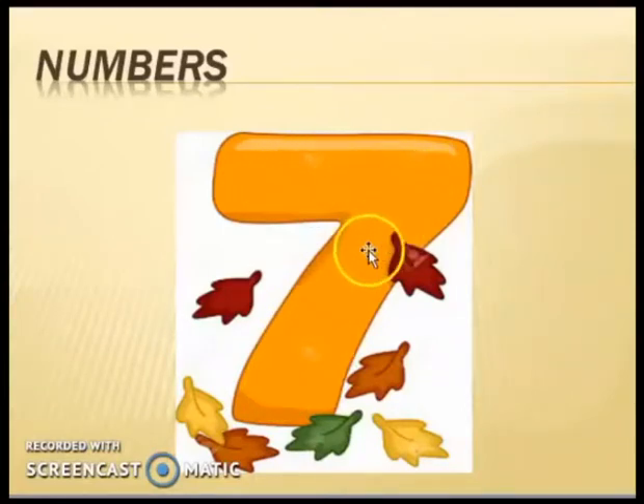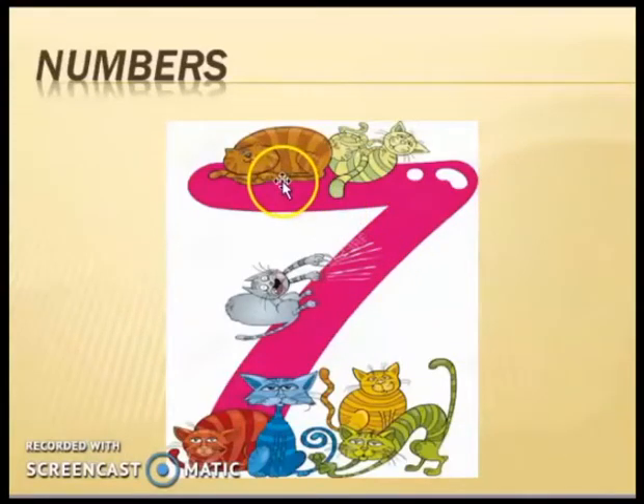Number seven. And there are some leaves over there, so let's start counting: one, two, three, four, five, six, and seven. There are seven leaves. Say with me: this is number seven.